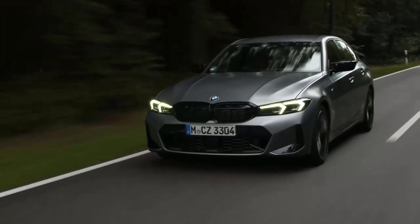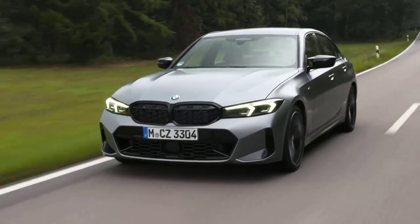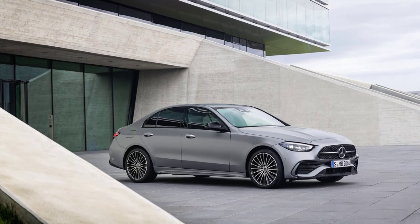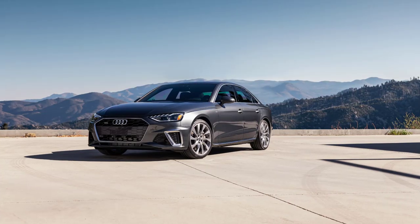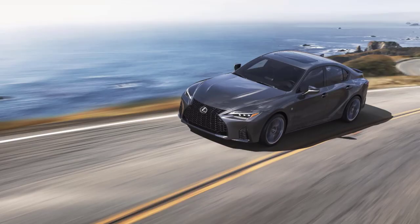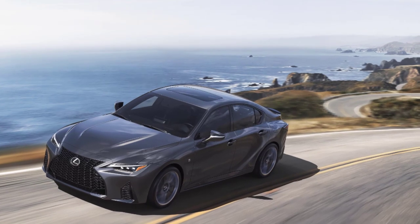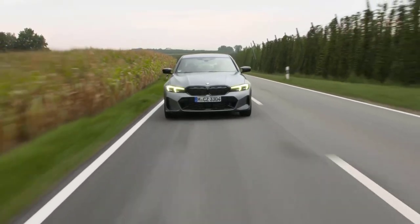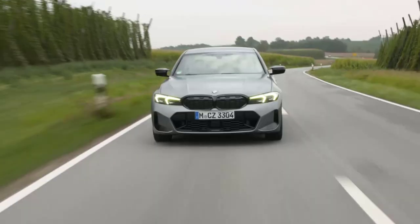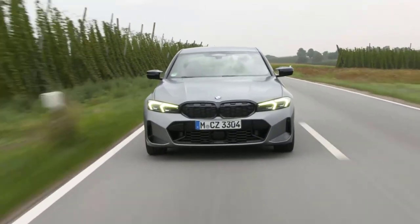The 2023 BMW 3 Series finds itself in a highly competitive segment, going head-to-head with some of the most respected names in the luxury car market. Key competitors include the Mercedes-Benz C-Class, known for its luxurious interiors and smooth ride, and the Audi A4, which boasts advanced technology and a reputation for solid performance. The Lexus IS is another rival offering a blend of comfort, reliability, and an engaging driving experience. Despite the fierce competition, the BMW 3 Series continues to distinguish itself with its sporty driving dynamics, advanced technology, and premium design, maintaining its position as a leader in the premium midsize segment.